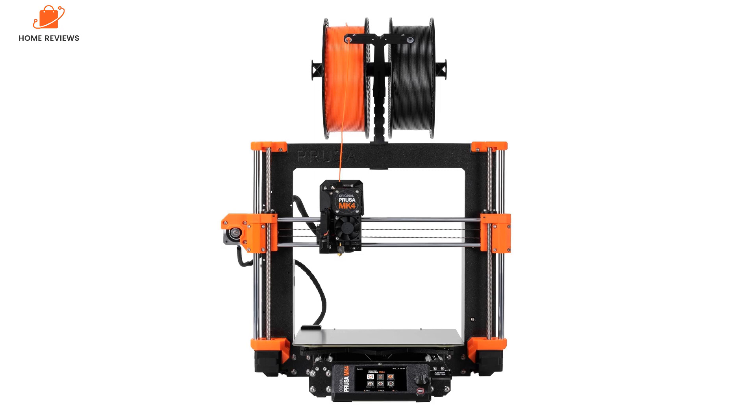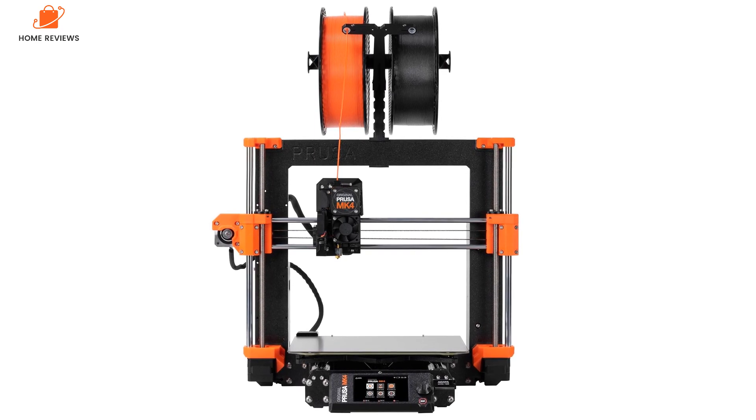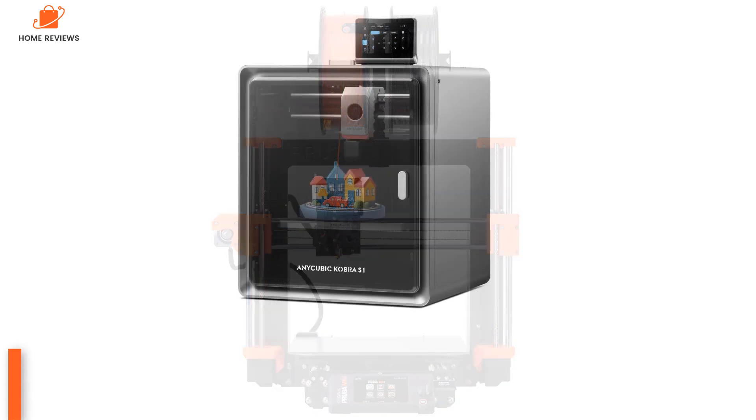The MK4S is ideal for professionals who need a dependable, high-performance 3D printer capable of handling various materials and delivering top-notch results. For an alternative, check out our Original Prusa XL review if you'd prefer a multi-filament 3D printer for business use.